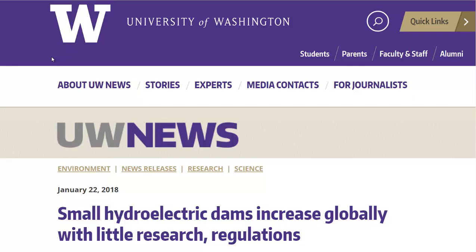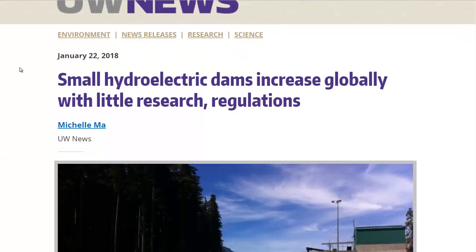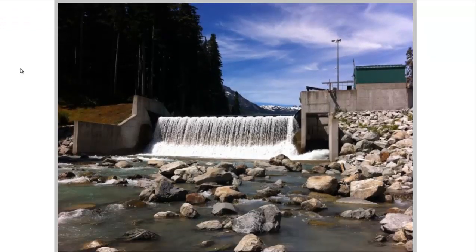Hello, Carl here with Sustainability Theory News. We're over at the website for the University of Washington, and they're talking about small hydroelectric dams — how they're increasing around the world without much research or regulations. There's a lot of variability in how much these dams may generate. Even some dams that have large reservoirs behind them might not produce as much electricity as a dam that has no reservoir behind it.